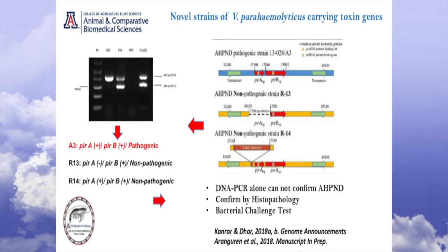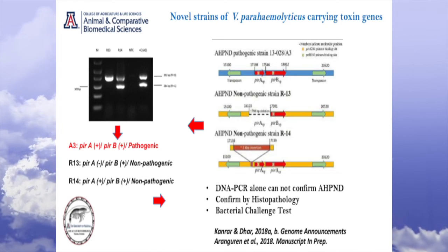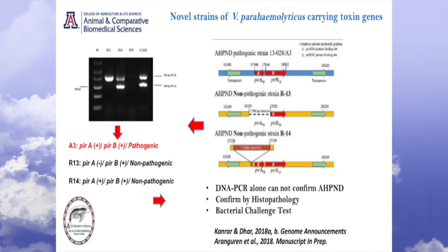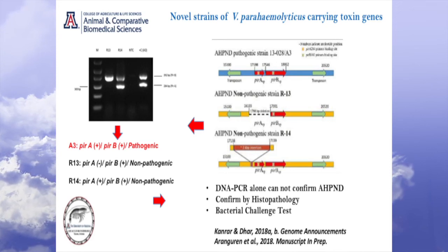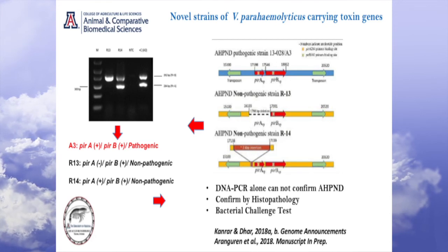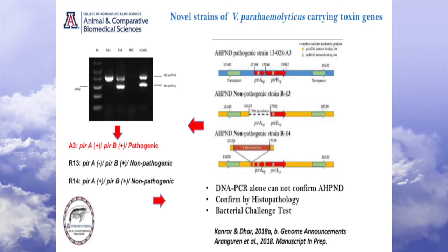Life is never simple. Recently we came across bacteria that carry both genes but do not cause the disease. We have cloned and sequenced the genome and we know why — why it causes that anomaly. The take-home message is that the standard tools we use to detect this are not enough. That's why we have to have more than one method to make sure we are not making any false diagnosis.